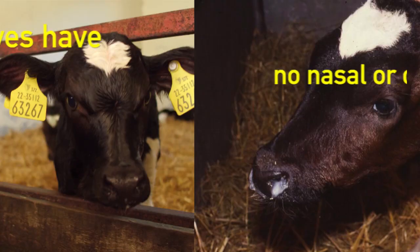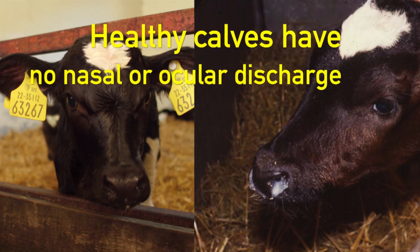The signs can present as the calf perhaps being lethargic, not willing to drink, having an increased breathing rate, running temperatures, and even discharges from the eyes and nose.